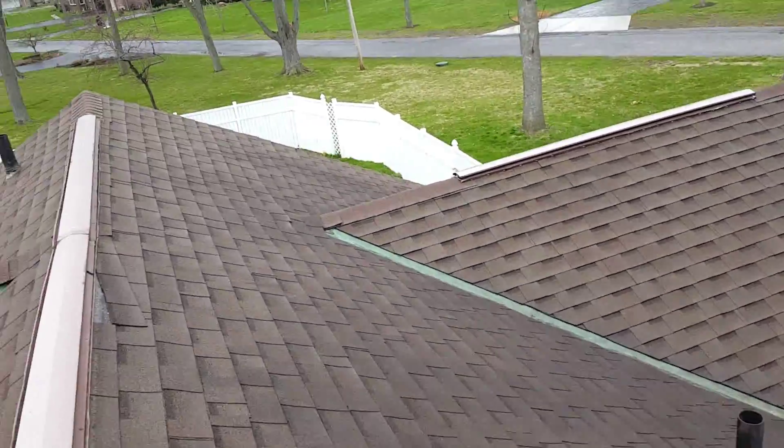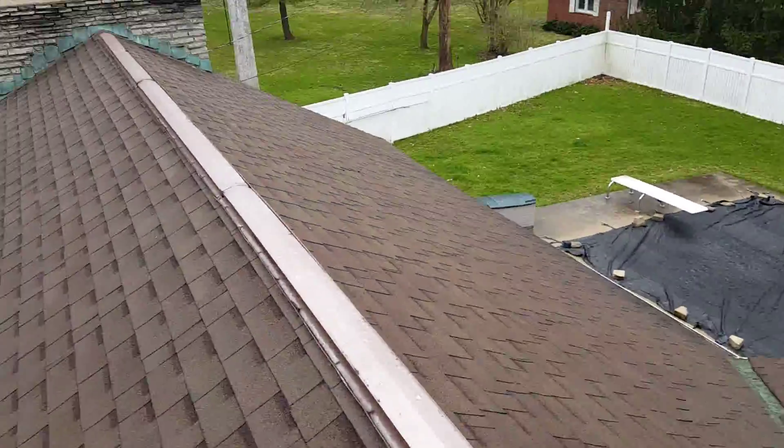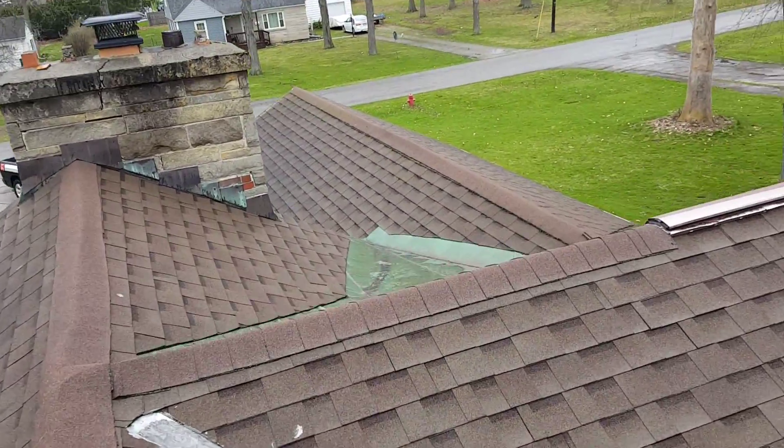Then we'll put your roof back together with a brand new roof and qualify you for some outstanding warranties through our manufacturer, Owens Corning. We'll just kind of go from there. Once again, this is Joe from J Alexander Roofing performing a video inspection at Sycamore Drive, Fenley, Ohio — pretty much done. Thank you.